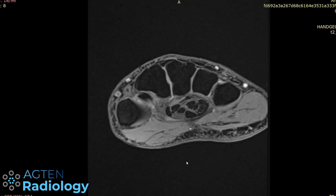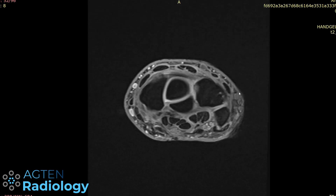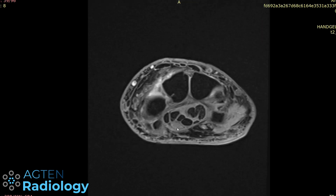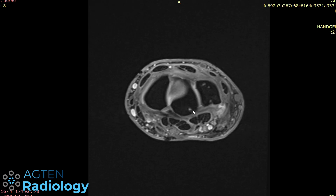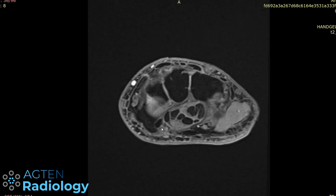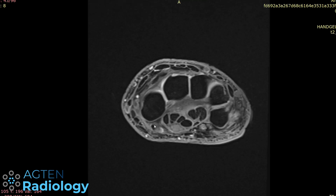Going back to the axial images: the fourth extensor compartment looks fine, the fifth and ECU tendon look fine with some magic angle artifacts. Moving to the flexor tendons — the FCU tendon appears normal at the level of the pisiform and is in order proximally. The flexor tendons in the carpal tunnel look unremarkable as well. Then we have the flexor carpi radialis tendon next to the trapezial ridge, and following it proximally it shows a very strange signal change, which it normally doesn't.